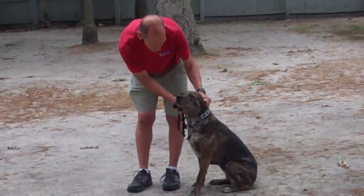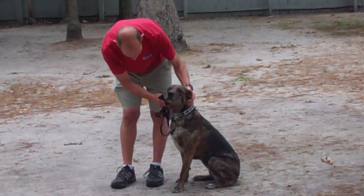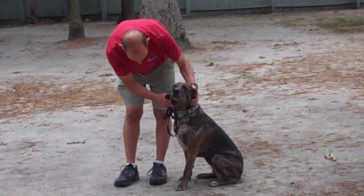We've demonstrated for you today all the obedience commands that Missy has learned here at school. It's been a pleasure working with Missy and we thank you again for choosing Williams Dog Training Company as your personal dog trainer.